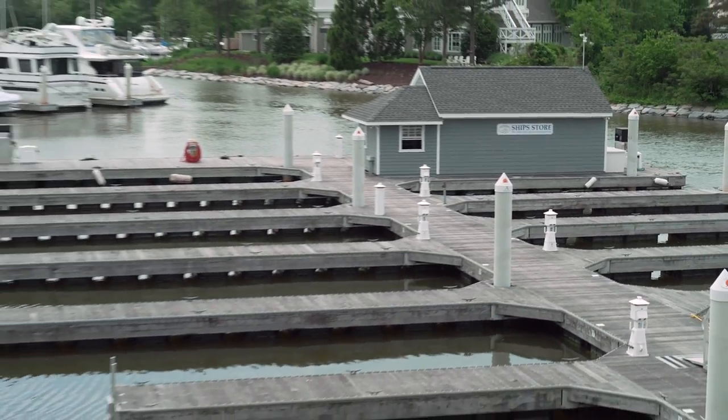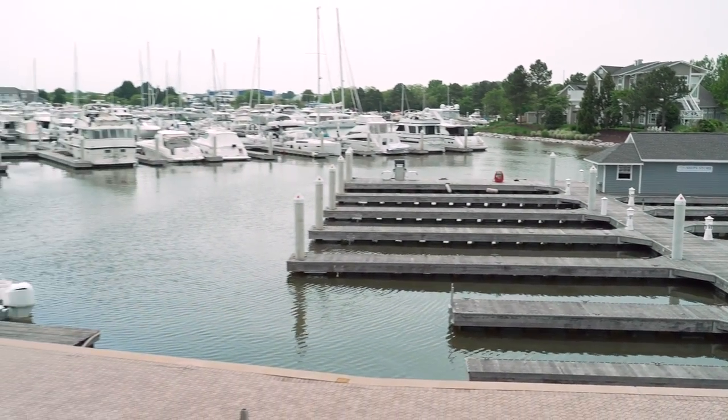Dock and dine is one of the key features of Libby's. We have 13 spaces. You can reach our dock hands in our ship store on channel 68. It's first come, first served, but it is an incredibly popular feature of this restaurant.